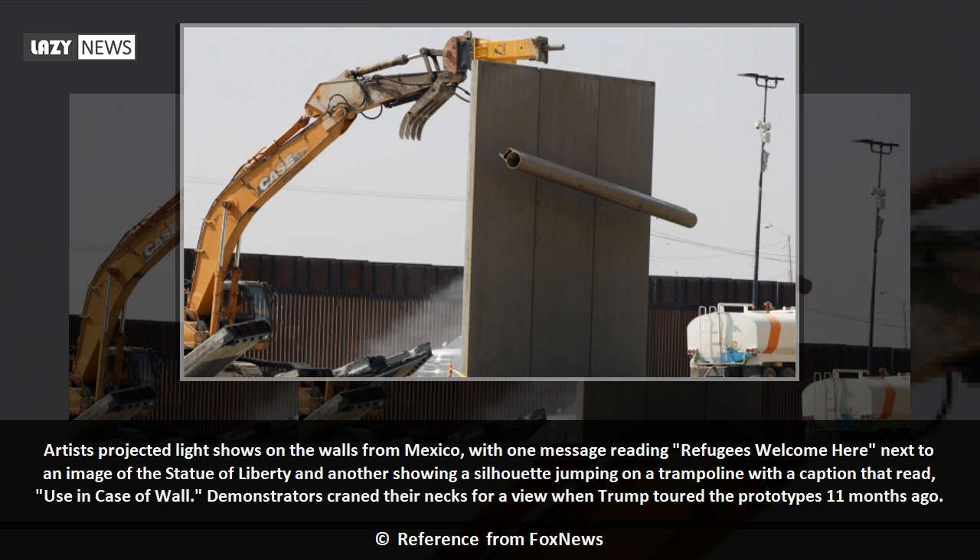Artists projected light shows on the walls from Mexico, with one message reading "Refugees welcome here," next to an image of the Statue of Liberty, and another showing a silhouette jumping on a trampoline with a caption that read "use in case of wall." Demonstrators craned their necks for a view when Trump toured the prototypes 11 months ago.